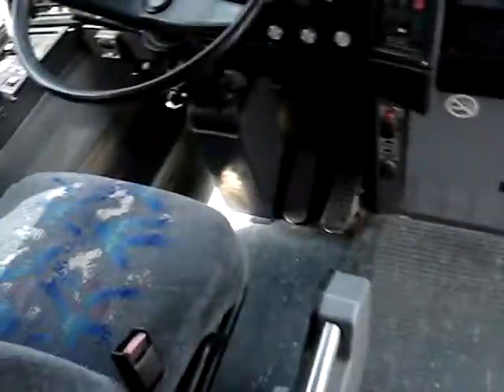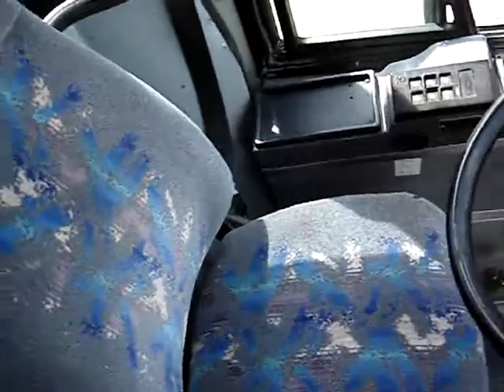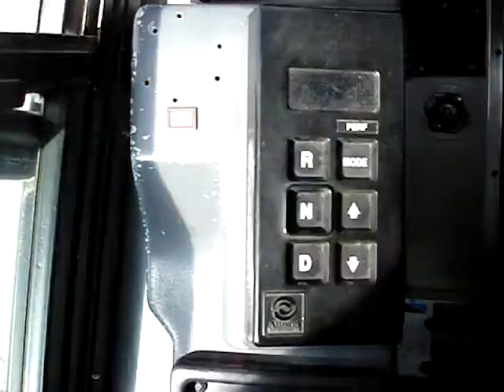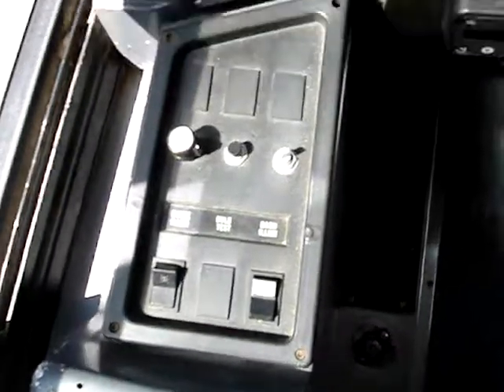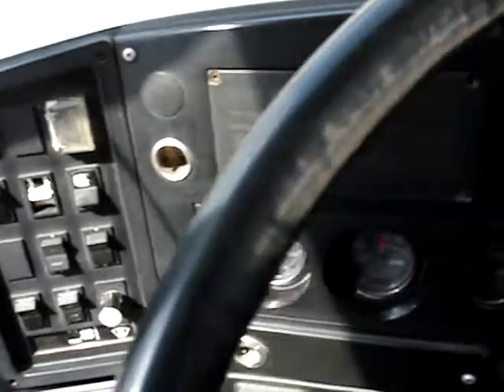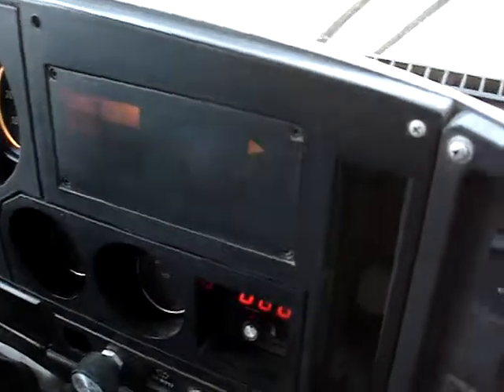Check out our driver's area — the high-back driver's seat, the shift pad for the transmission, and various switches and gauges. Hear that clicking sound? That's our hazard lights.